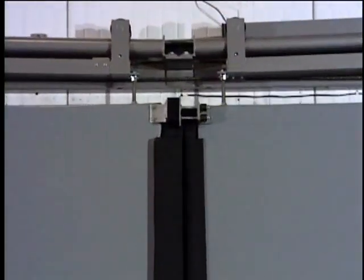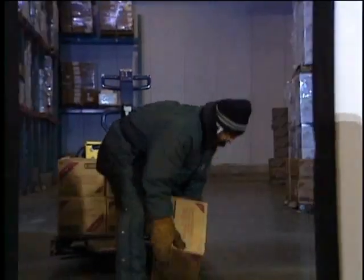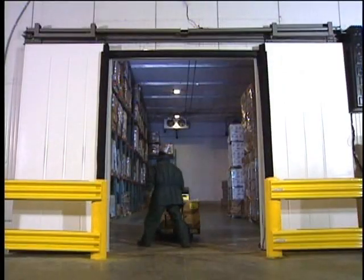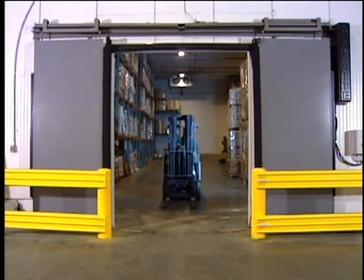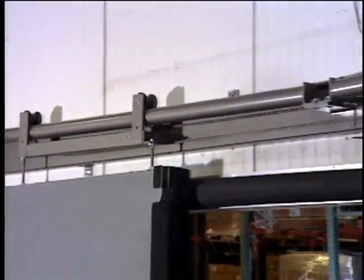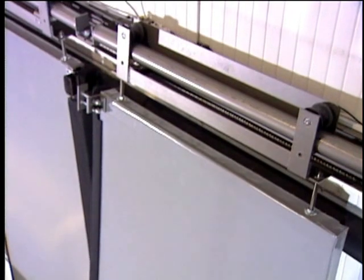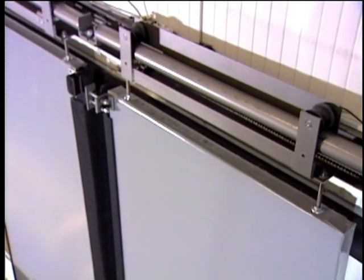For added safety, an auto-reversing feature reopens the door if any obstacle is encountered without the use of a troublesome reversing edge. The door panels travel on a simple tubular track for smooth quiet operation. The track and hourglass-shaped roller system are designed to allow the panels to rotate on the track, minimizing the chance of door damage.